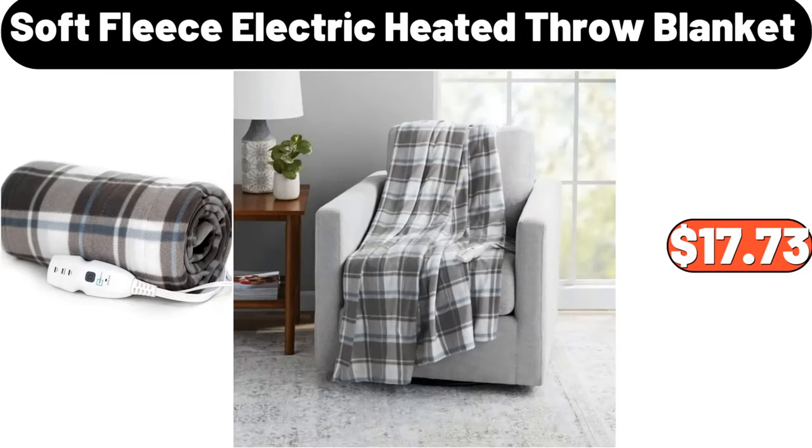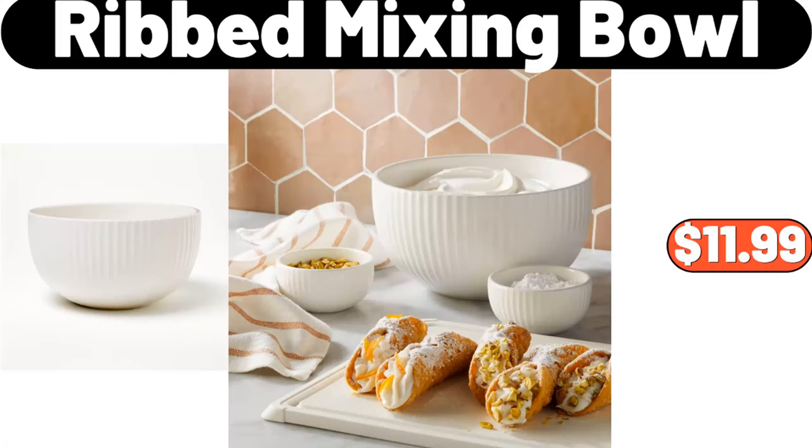Soft fleece electric heated throw blanket, $17.73. Ribbed mixing bowl, $11.99.